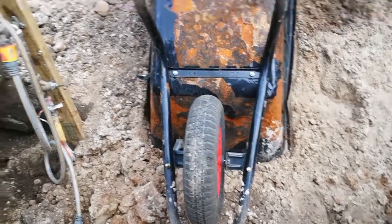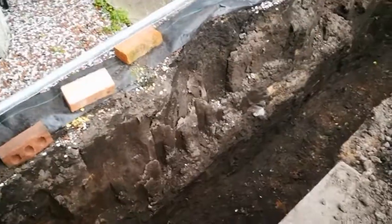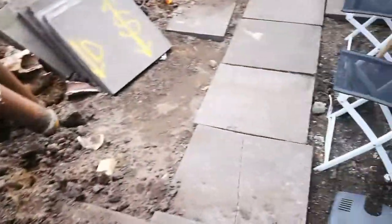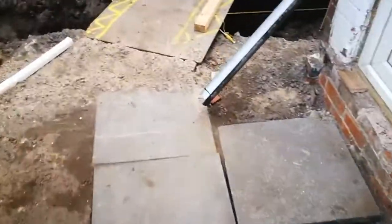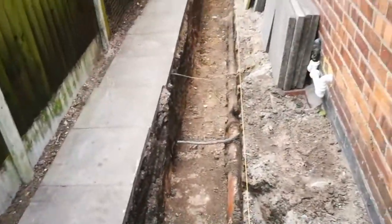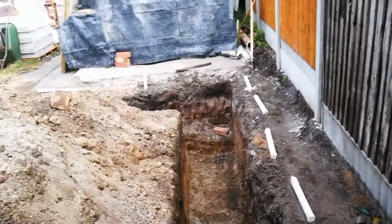Good morning, welcome back to the Extension Project, day 16, beginning of week 4. Last week we did a lot of digging and I'm very happy to say that on arrival on site this morning, about a minute ago — sorry, it's a bit windy today — over the weekend we've had no collapses.